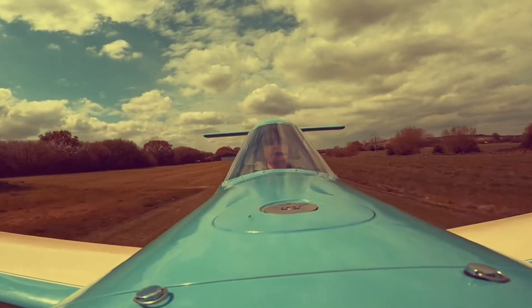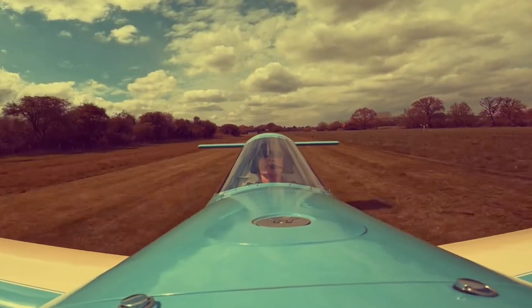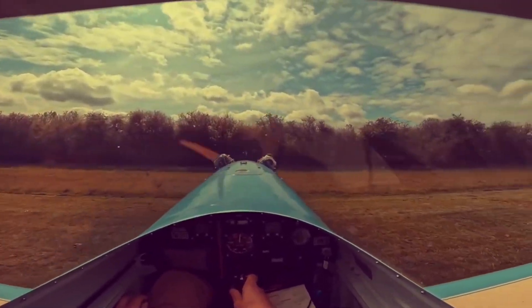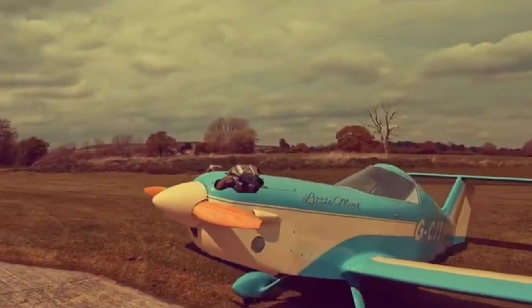For aviation enthusiasts, the Mini Sport opens the skies with unmatched affordability and a deeply personal connection to flight. The SD-1 Mini Sport isn't just an aircraft — it's a smile in the sky, proof that true joy in flying can still come in the simplest form.